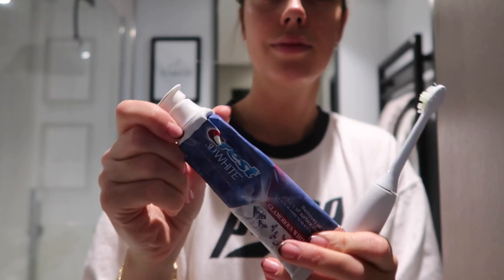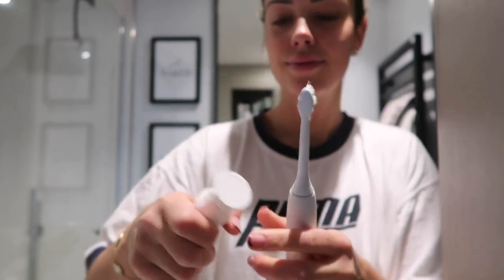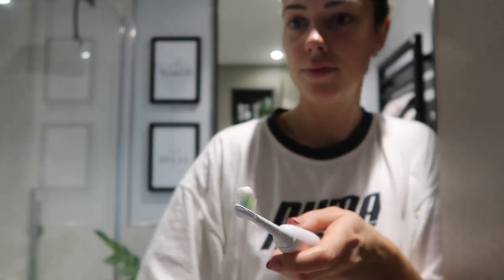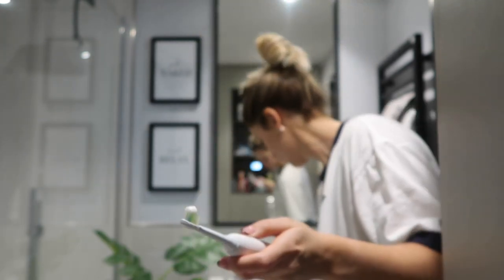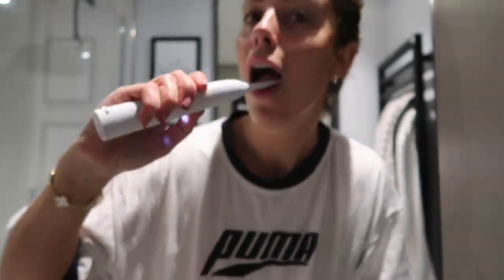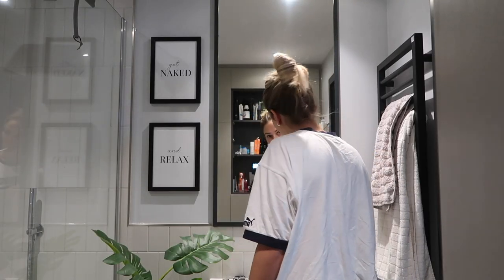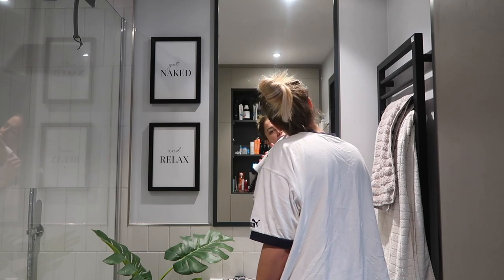Then I take my all-time favourite toothpaste, which is Crest 3D White — I get this from Amazon and I'm obsessed. It keeps my teeth so white. So many people ask me how my teeth are white and it's honestly down to this toothpaste. Then I use my Philips electric toothbrush — I always use an electric one because I just find they're so much better than handheld ones.